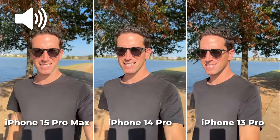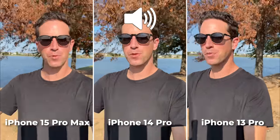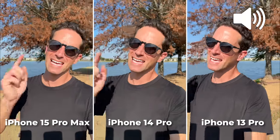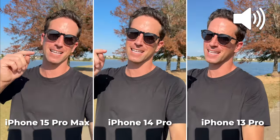This is my camera comparison test of the new iPhone 15 Pro Max versus the 14 Pro versus the 13 Pro. Is it worth the upgrade or should you save your money? In this video, let's find out.